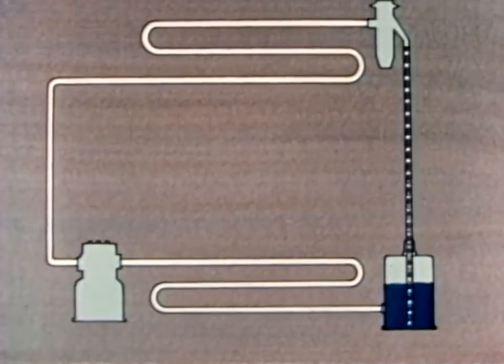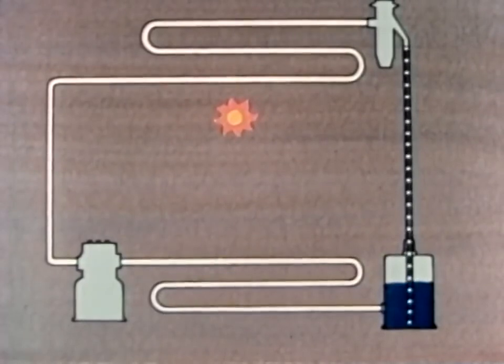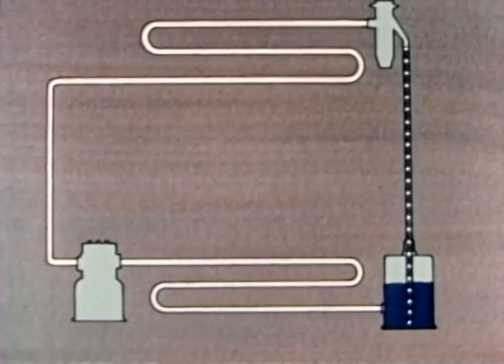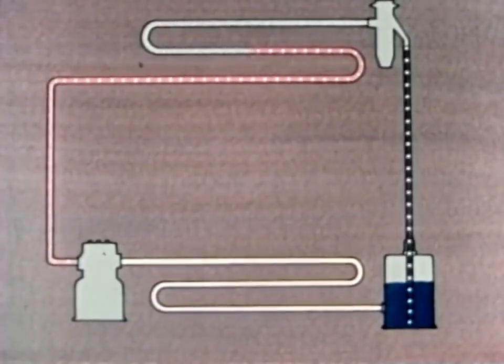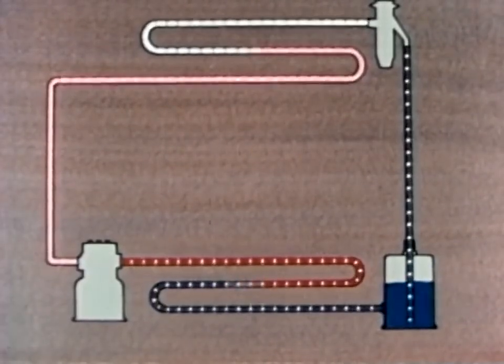Let's review the whole cycle. Refrigerant, under high pressure, flows from the receiver to the expansion valve. The valve causes a pressure drop. The evaporator takes in heat from the box — if anything in the box is hotter than the refrigerant, it gives up its heat to the refrigerant. As the refrigerant takes in heat, it changes from a liquid to a gas. The compressor sucks the vapor out of the evaporator and compresses it, increasing the pressure and temperature. The vapor is now hotter than the surrounding air, so in the condenser, heat is given off to the air. As the refrigerant loses its heat, it changes from a gas to a liquid and flows into the receiver.